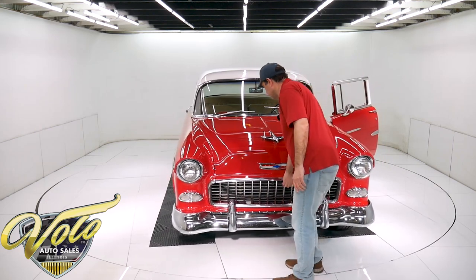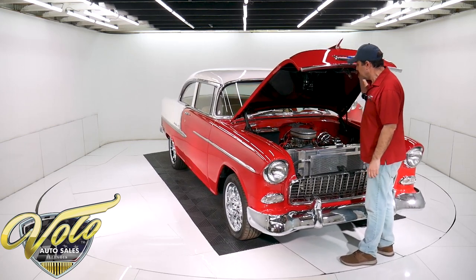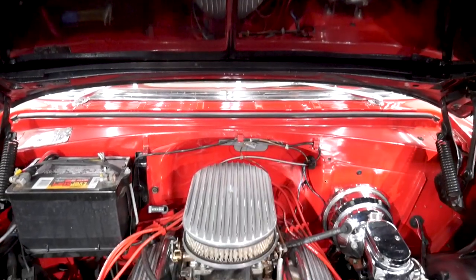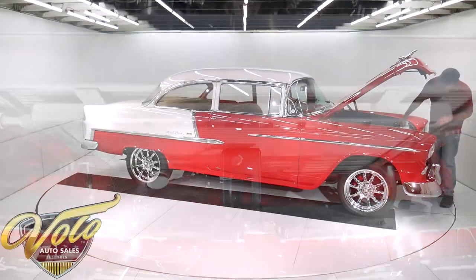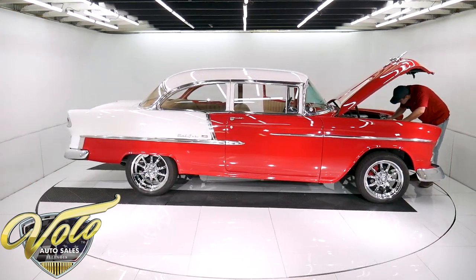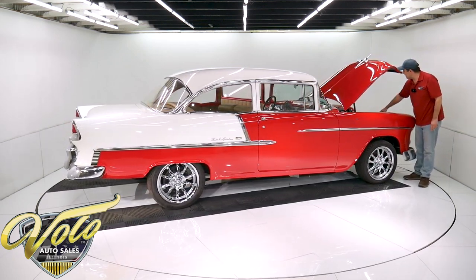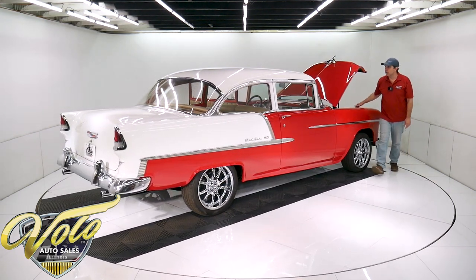It actually has a 283 motor with an Edelbrock intake and carburetor. The whole front of the motor has new or more recent all-billet components — the brackets, the mini AC compressor, the polished alternator, the pulleys. It has power steering. The whole front system, the core support, all comes as one package — the core support matches the aluminum radiator, which matches the AC condenser. It also has two big electric fans and a polished overflow bottle.